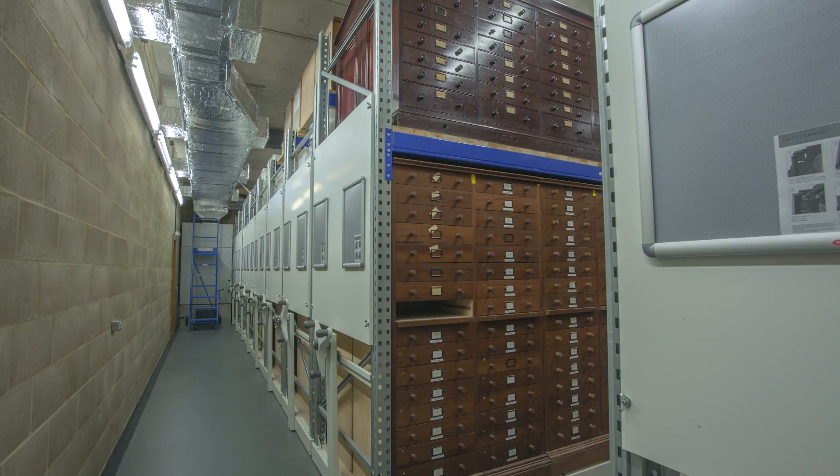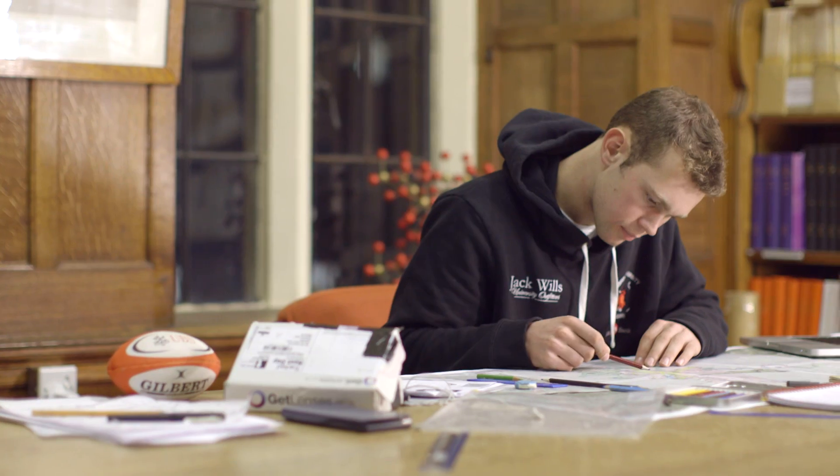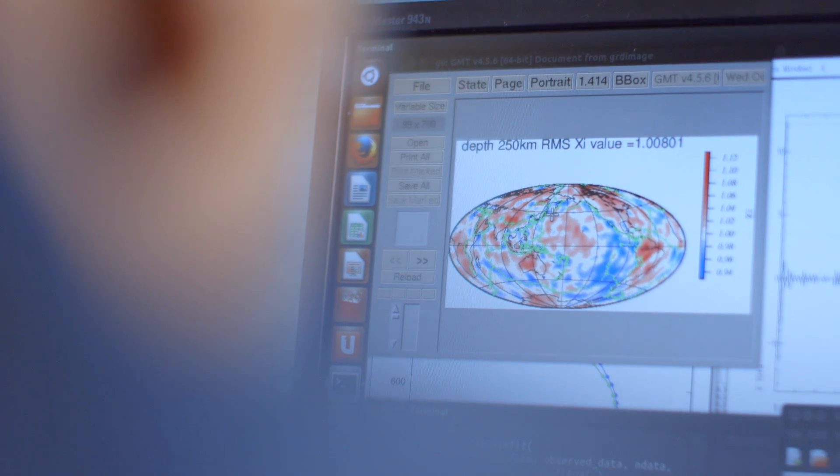If you're considering Earth Sciences at Cambridge, you will have done science already at school. What you'll do here is learn to take the science that you know and apply it in new and interesting ways to tackle problems you won't have even considered before — such as how did the solar system form, how did the Earth itself form, and how has it developed over the last four and a half billion years?